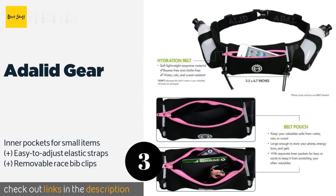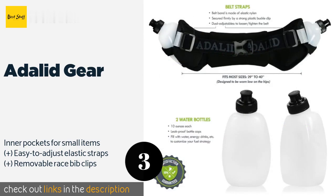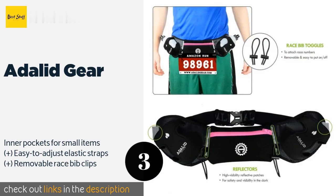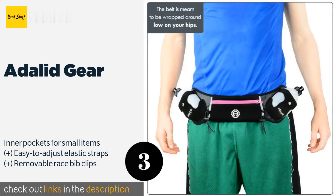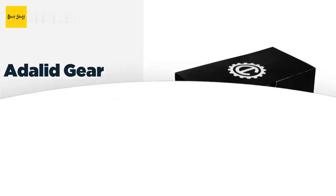Number three is the Adelite Gear. Available with pink or blue accents, the Adelite Gear is a smart choice for any serious runner. It comes with two canteens, and reflectors on the sides and front come in handy when you're out and about in low-light conditions. This product is available on Amazon for $20.